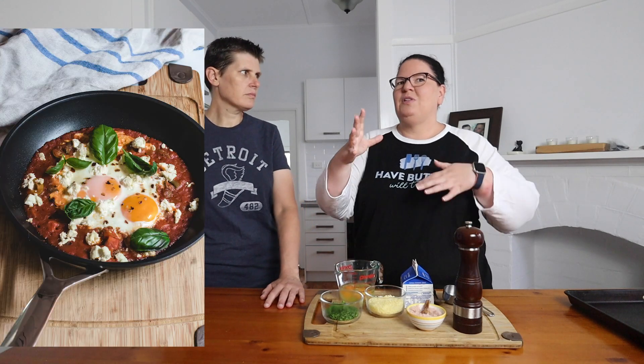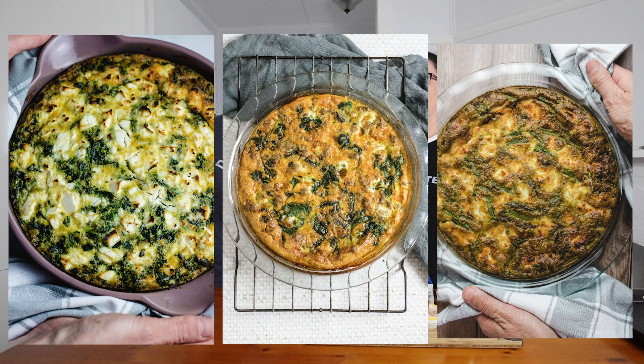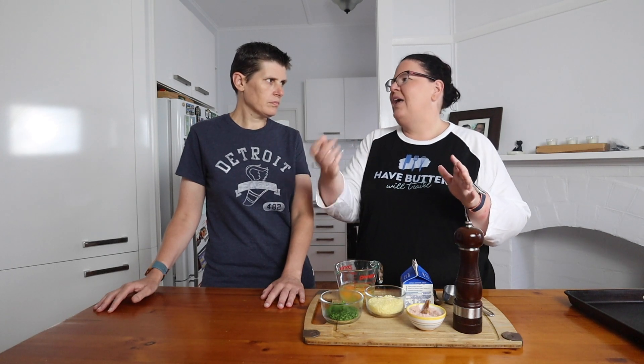A few weeks ago we did our Mediterranean baked eggs — similar to this but with tomato, olives, and feta flavors, which is really yummy. A frittata or a crustless quiche is a great way to use up any leftover meat or veggies from the week — just whisk up some eggs, some cream, some cheese, chuck it in the oven. We have recipes for a roasted capsicum and feta one, or chicken and asparagus.